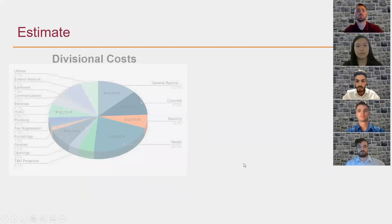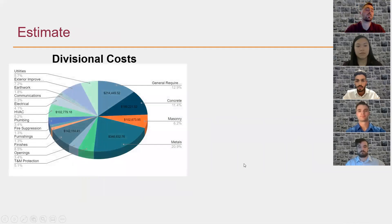Moving into our estimate, our first estimate looks at our divisional costs, which cover divisions one through 33. Most of our major costs come from structural concrete — our slab on grade, footers, and sidewalk — as well as structural steel. There are also other important costs such as masonry, furnishings, and utilities. In total, our divisional costs round up to about $1.6 million.